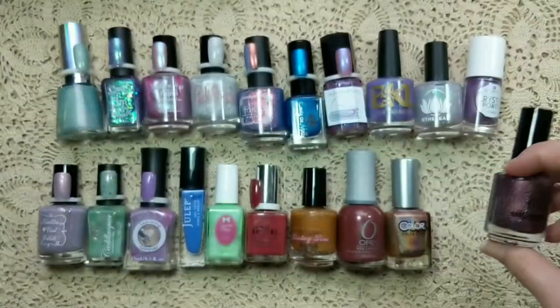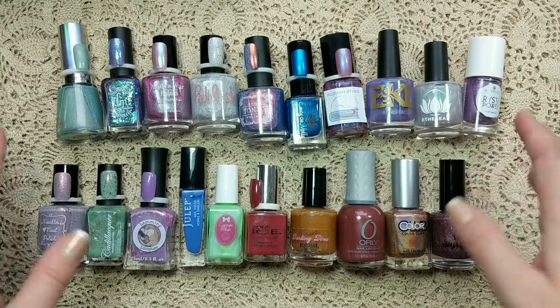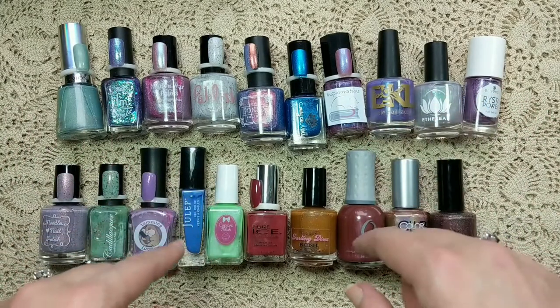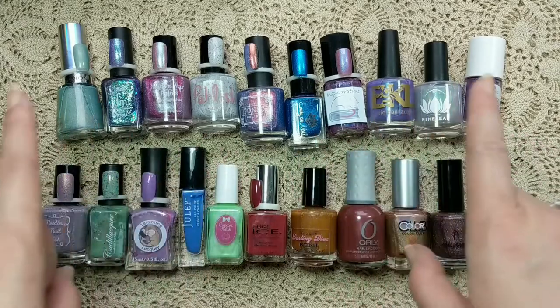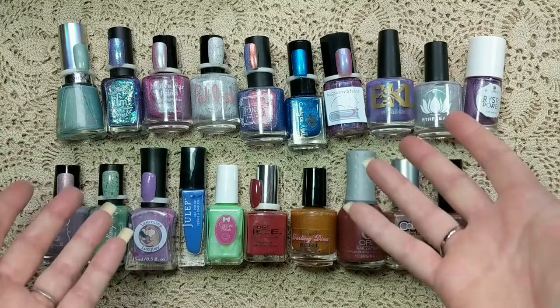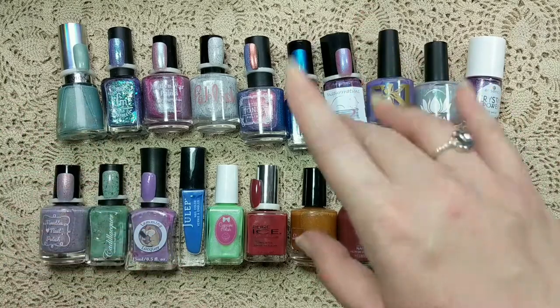And there you have it — that wraps up my 20 favorites for 2020! Make sure to comment down below if you had any favorites for that year, and which one of these was your favorite. Make sure to like and subscribe for more nail polish videos here on my channel, and I'll see you next time.